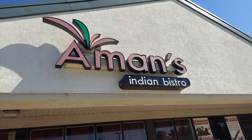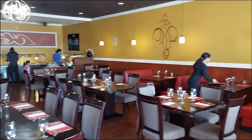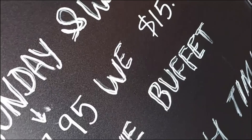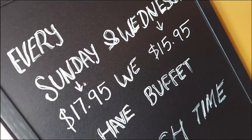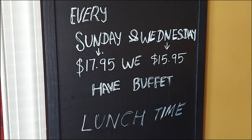I'm excited to be back at Amman's Indian Bistro. I've only been here once before, but I had such a great time. I knew I'd be filming here again. Their buffet is only open on Wednesdays and Sundays — I was able to time this one right. I'm so excited. Let's go.